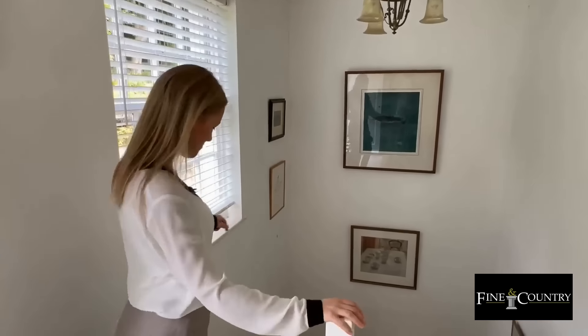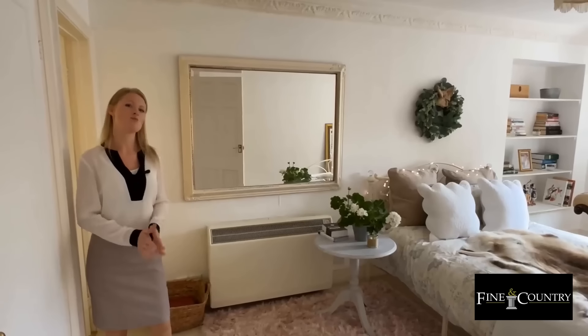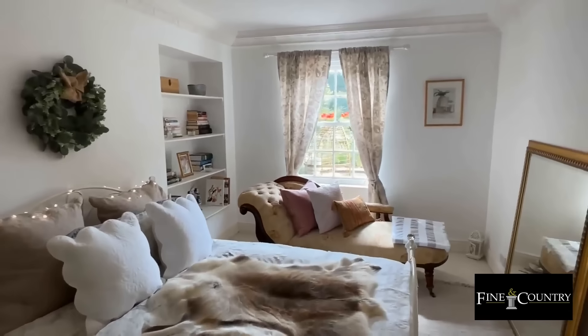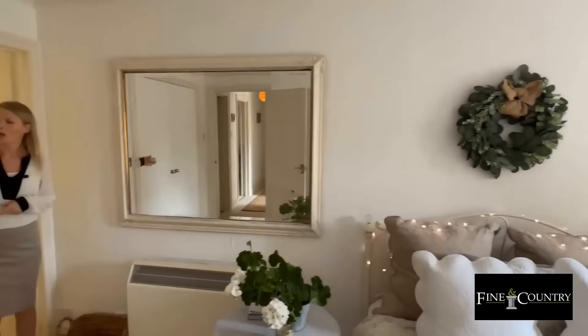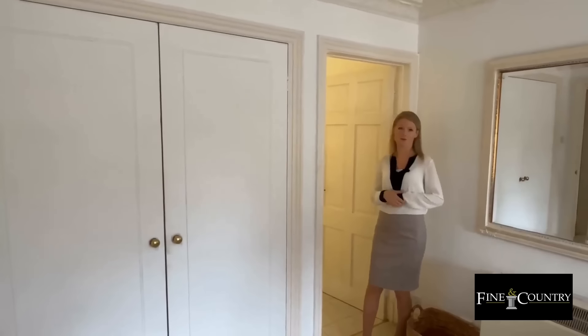Let's head downstairs to the bedrooms. So this is the master bedroom, which as you can see is a fantastic size. We've got a window at the far end which looks out over the lawns. We have recessed shelving as well, built-in wardrobe space, and just here we have the ensuite shower room.